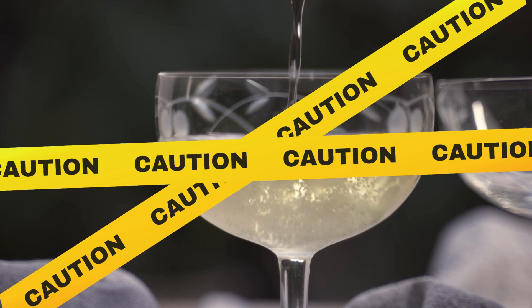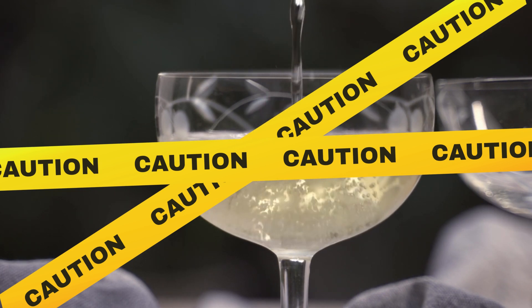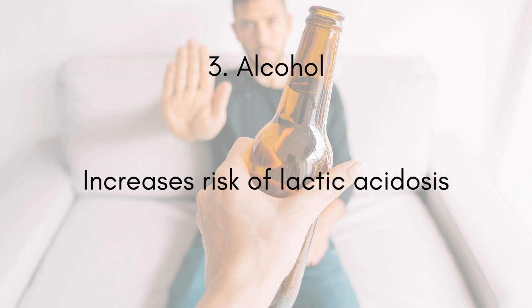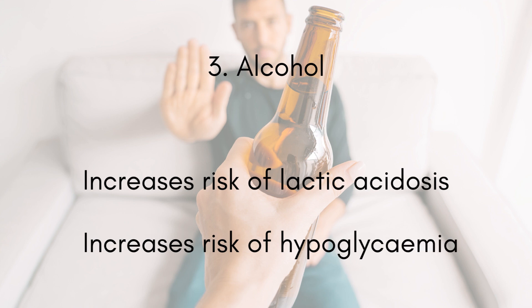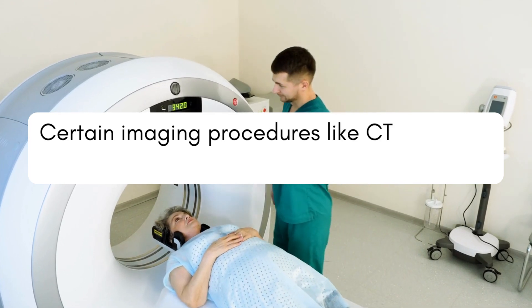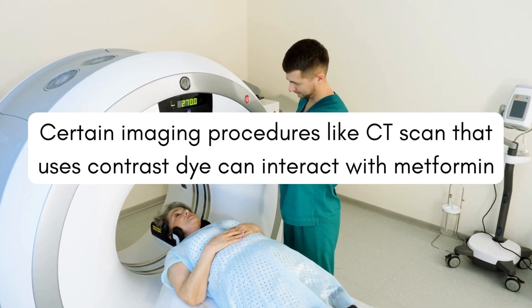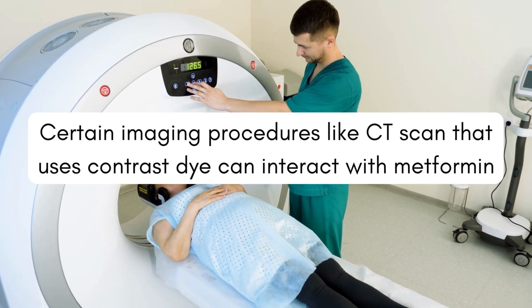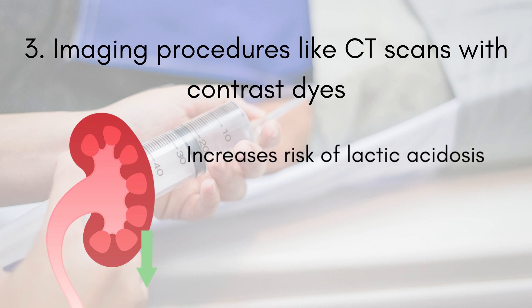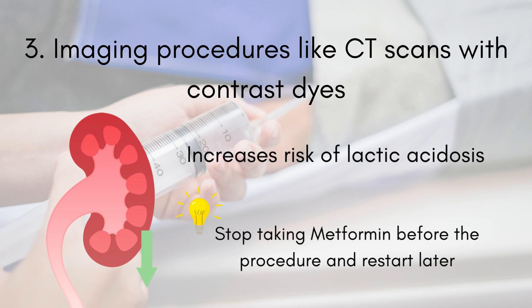Another thing you need to be aware of is alcohol — especially heavy alcohol consumption — which can increase the risk of lactic acidosis. It also lowers your blood sugar, which increases the risk of hypoglycemia. Therefore, it is best to limit alcohol intake while taking metformin. Also, certain imaging procedures like CT scans with contrast dye can impact kidney function. Since metformin is cleared through the kidneys, using it with contrast agents can increase the risk of lactic acidosis. Your doctor might recommend temporarily stopping metformin before the procedure and restarting it later.